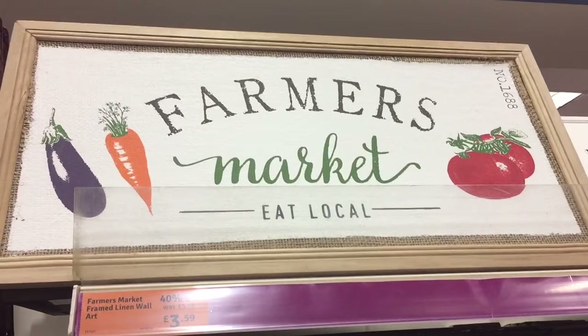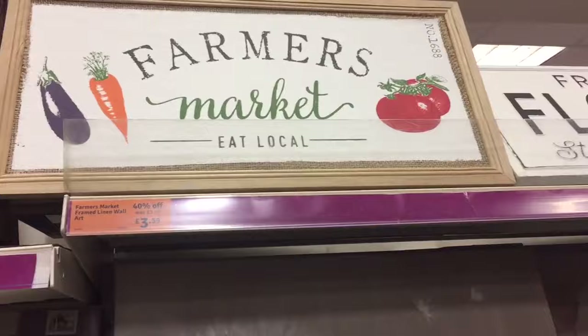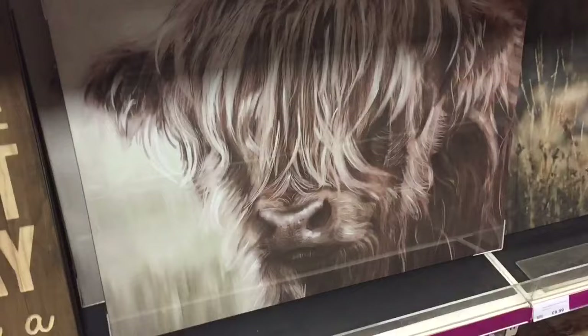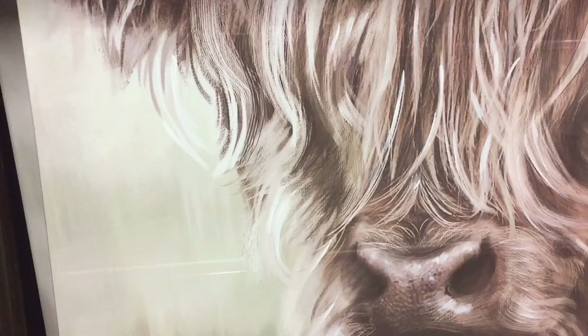This one is always at the top there - it's a 'Farmer's Market Eat Local' and that one's actually 40% off, was £5.99 down to £3.59, and I do like that one as well. I've seen this print quite a bit - I don't know if anybody's into these sorts of things. This one is the Highland Cow canvas - oh, this has got the measurements on! This is 70 by 90 centimetres.